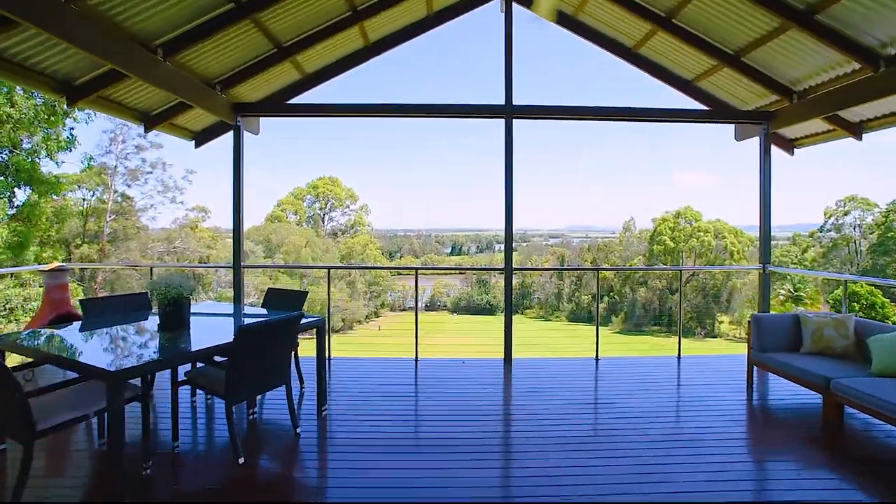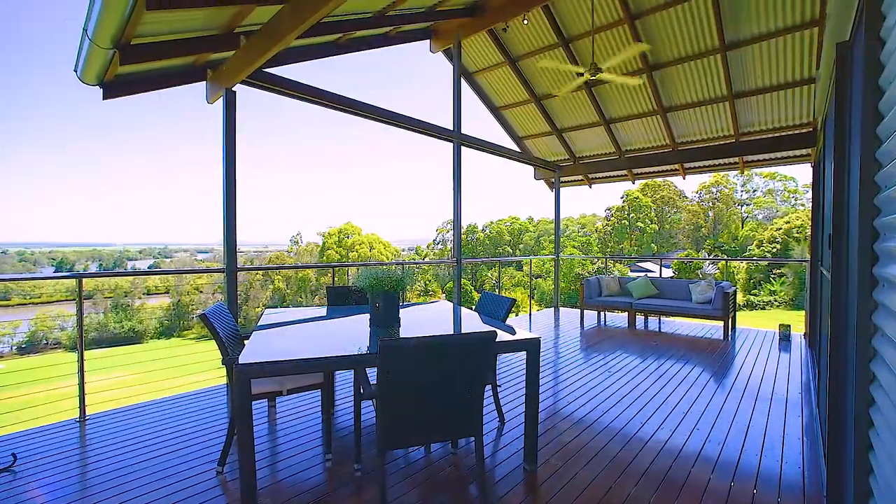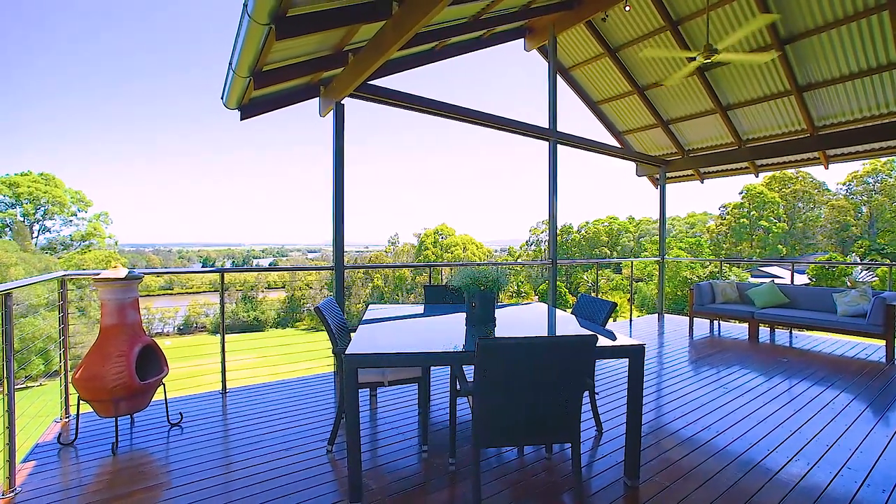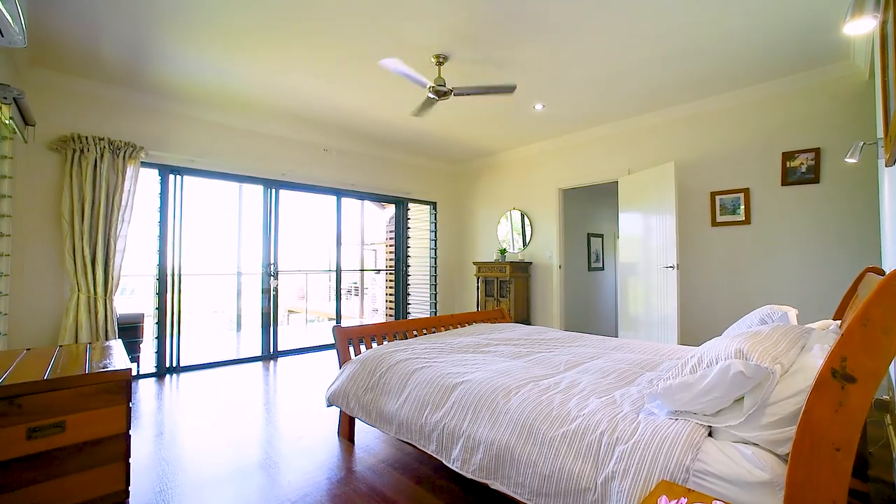Take a step outside onto the large deck, perfect for entertaining, or to simply take in the sweeping views over the Clarence Valley.